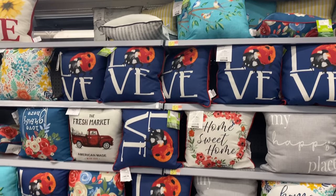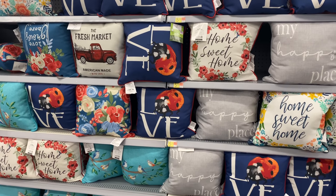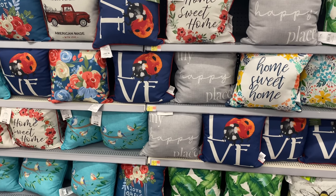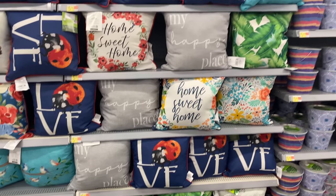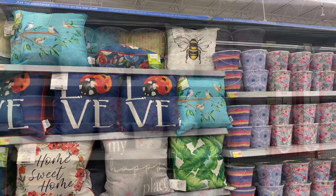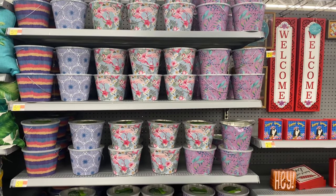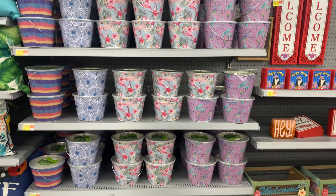Remember those outdoor pillows for five dollars? Here you have all the designs properly displayed on a shelf so you can get a better idea of what they have. I personally liked seeing them better this way — the one with the bee is absolutely beautiful.